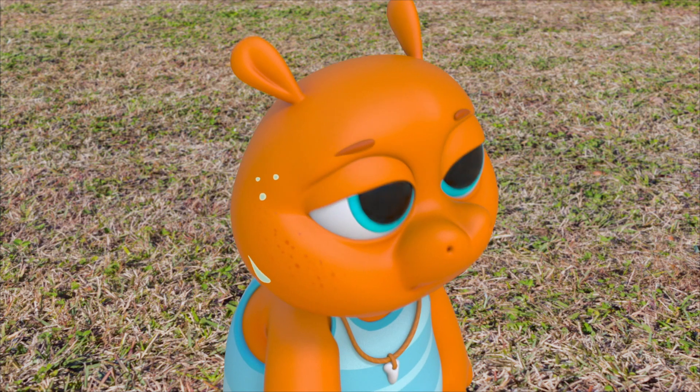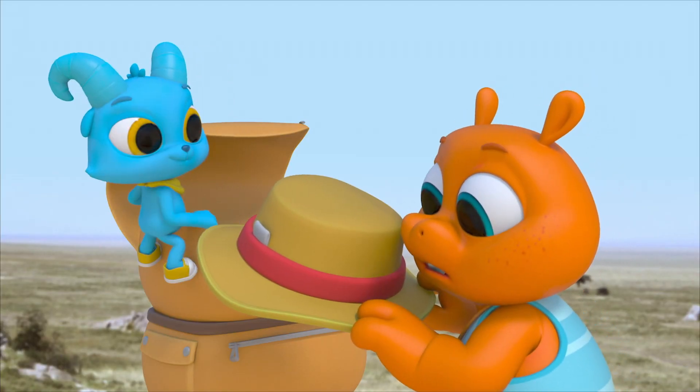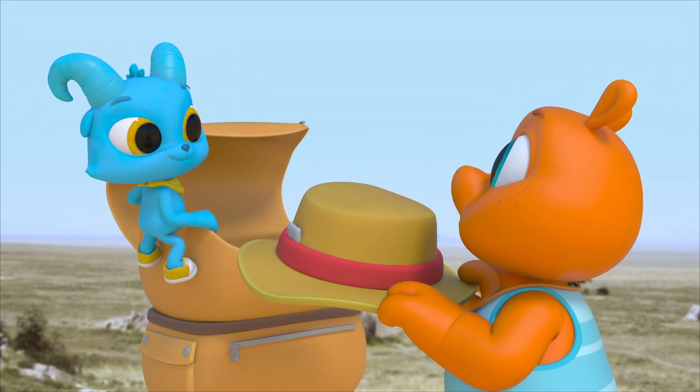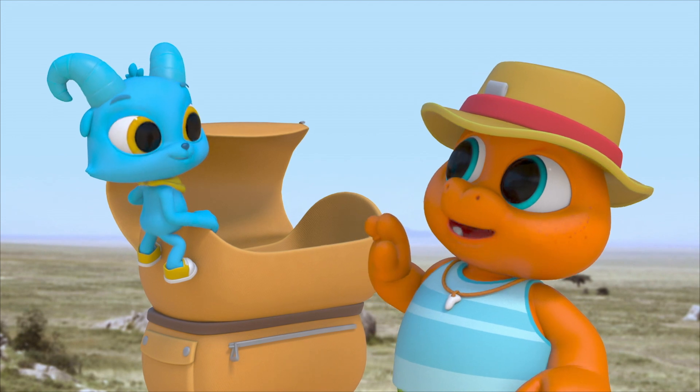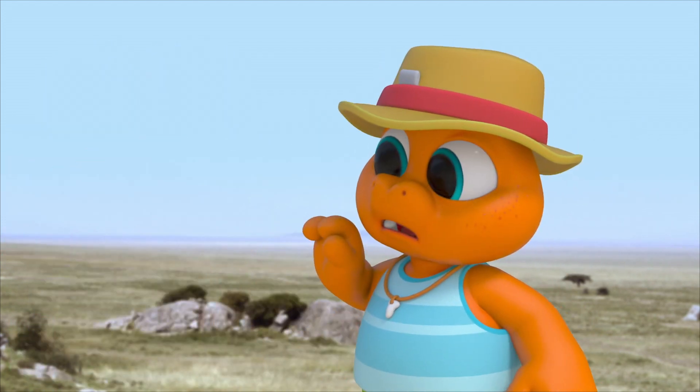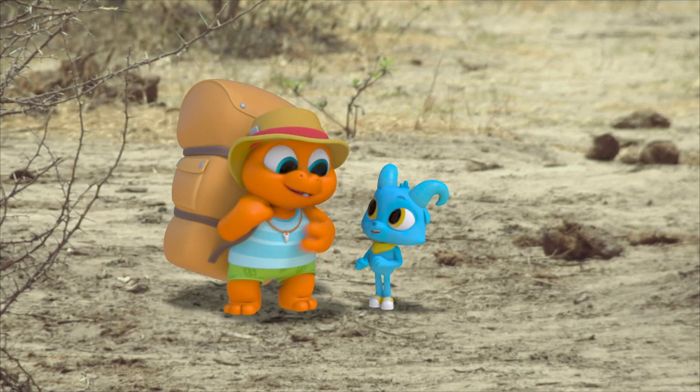It's hot. I wish I'd brought my hat. Here — my hat! You brought it in your backpack? Thanks, Nash. High five, buddy. Oops. How about I carry that for a bit?